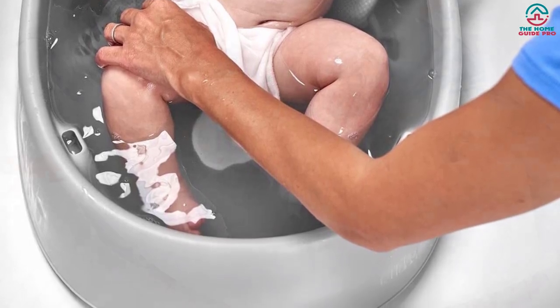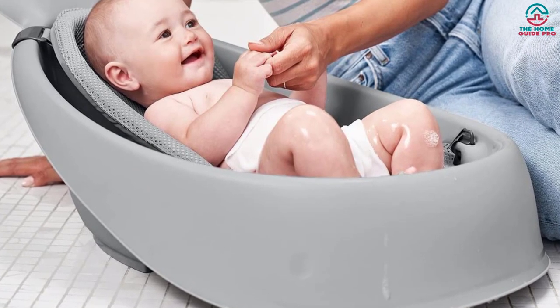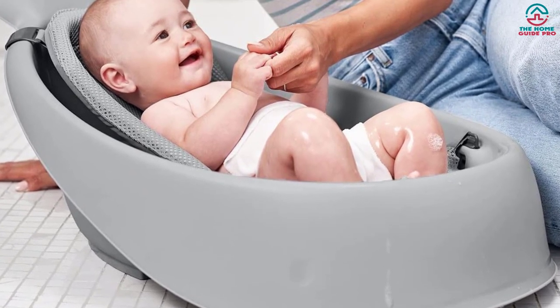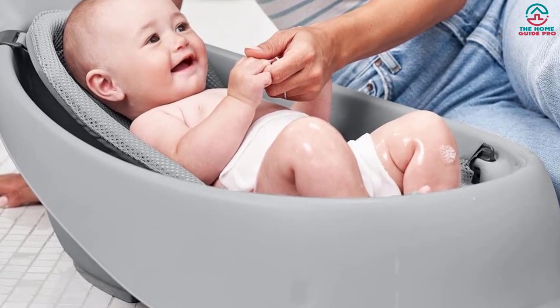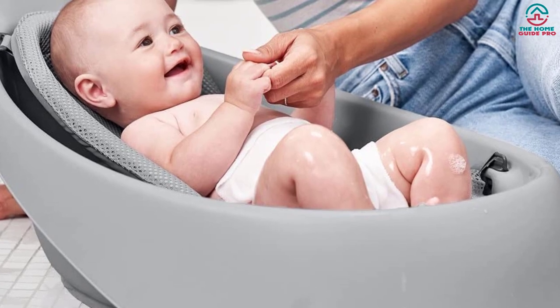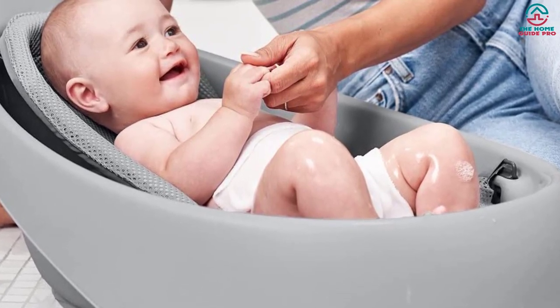This sling has dual mesh layers for more breathability, while its smooth, rounded edges can cradle your little one comfortably. When your baby learns how to sit with ultimate stability, you can remove the sling to make more bathing space in the tub. Its drain plug will help you remove the water quickly, while the swivel hook can hang on the tub for drying.